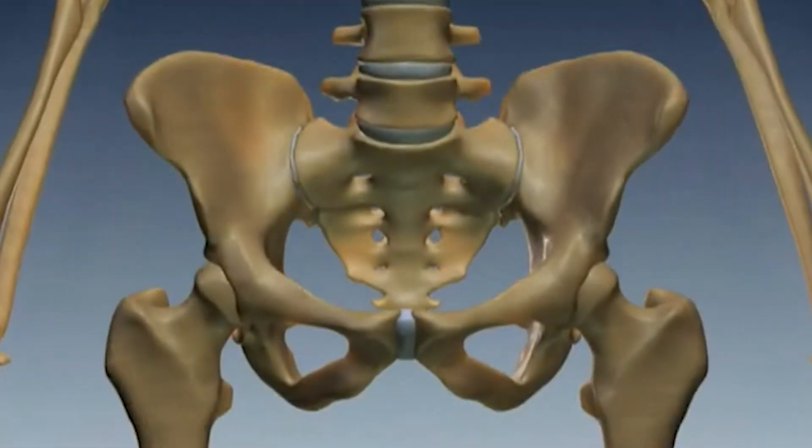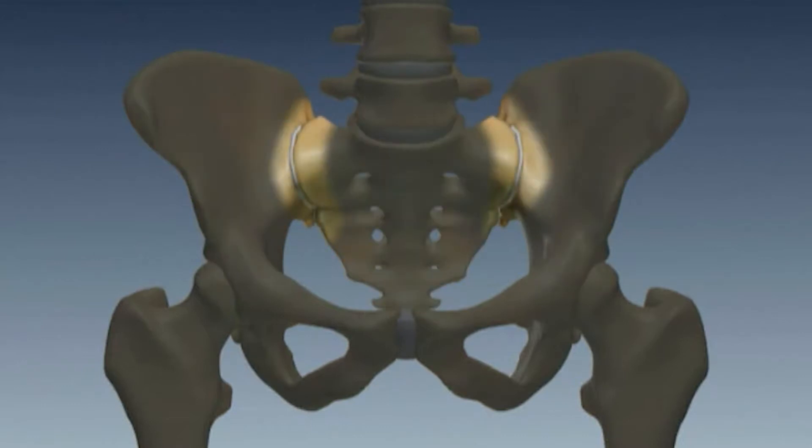Today I'd like to talk with you about chronic low back pain and its relationship with the sacroiliac joint, or SI joint. The sacroiliac joint is a joint between the ilium, or the hip bone, and the sacrum, which forms the base of your spine. It's a part of the pelvis, bound together with an extensive network of connective tissue and muscle attachments to the bone.